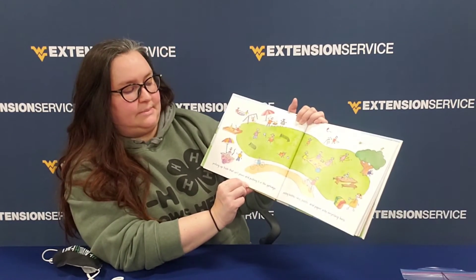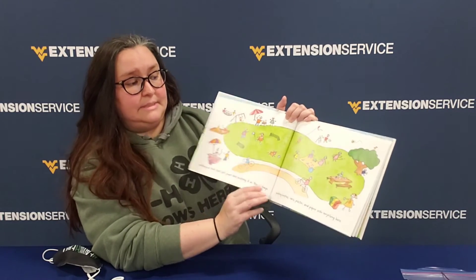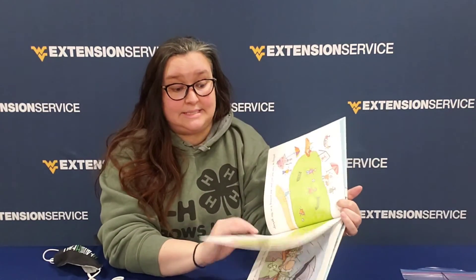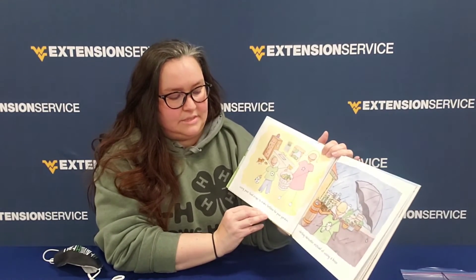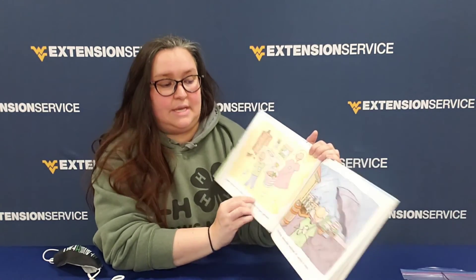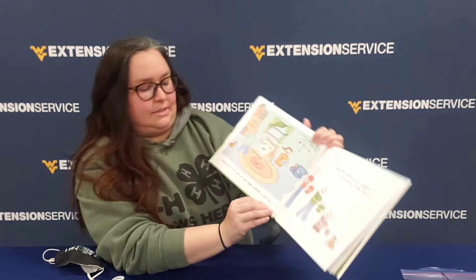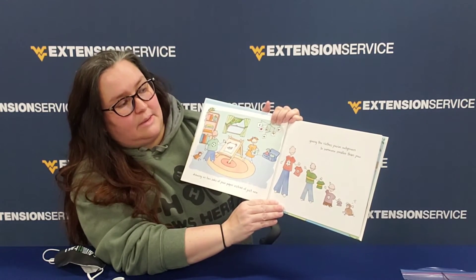Picking up trash that isn't yours and putting it in the garbage. Putting bottles, cans, plastic, and paper into the recycling bins — one of our libraries even has a recycling bin outside at Arnetsville. Enjoying your food scraps to make fertilizer for your garden. Collecting rainwater instead of using a hose. Drawing on two sides of your paper instead of just one, and giving clothes you've outgrown to someone smaller than you.